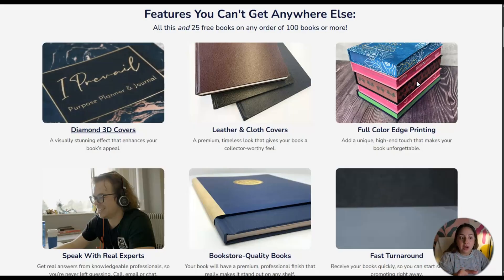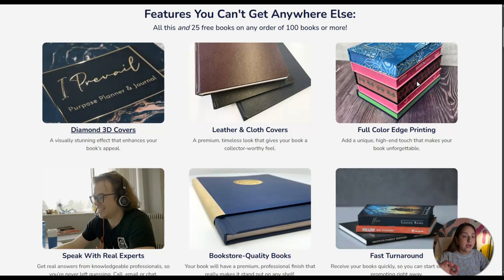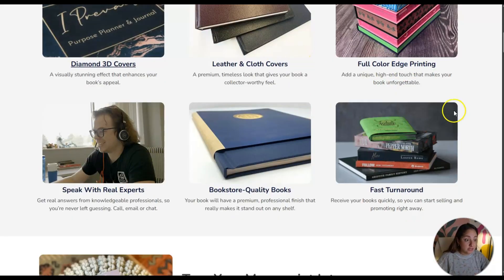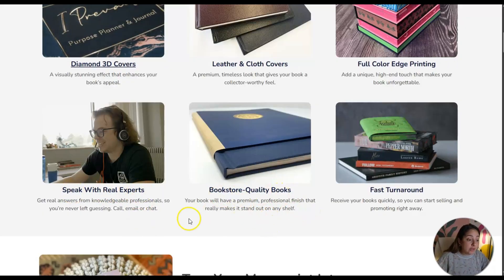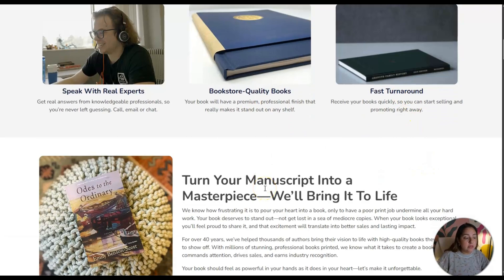I personally love when the edges of a book are colored. I just recently bought the Jane Austen collection and it has that colored edge — it's beautiful. So if you've ever wanted to publish a book with coloring on the edges, this is a really good option. I know Amazon KDP doesn't have this option but this printer does. They also have real experts you can talk to, and bookstore quality books with a premium professional finish.